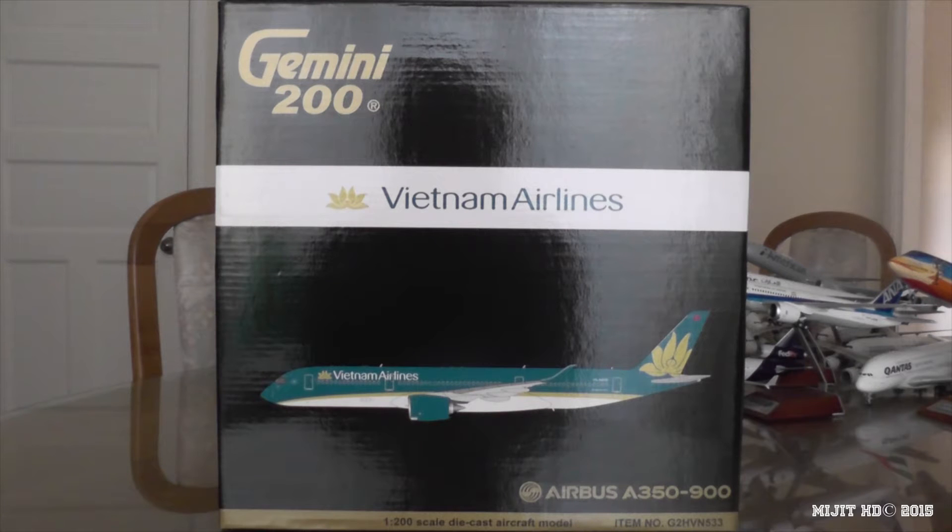Some info about Vietnam Airlines. They're based out of the Long Bien District in Hanoi, Vietnam. Main hubs are Noi Bai International in Hanoi and Tan Son Nhat International in Ho Chi Minh City. Secondary hub is Da Nang International Airport, and focus cities are Siem Reap International and Phnom Penh International. They were founded in 1956 as Vietnam Civil Aviation. Their fleet consists of 81 aircraft as of the 22nd of June 2015. They have 14 A350s on order, with one soon to be delivered, which was expected at the end of June.